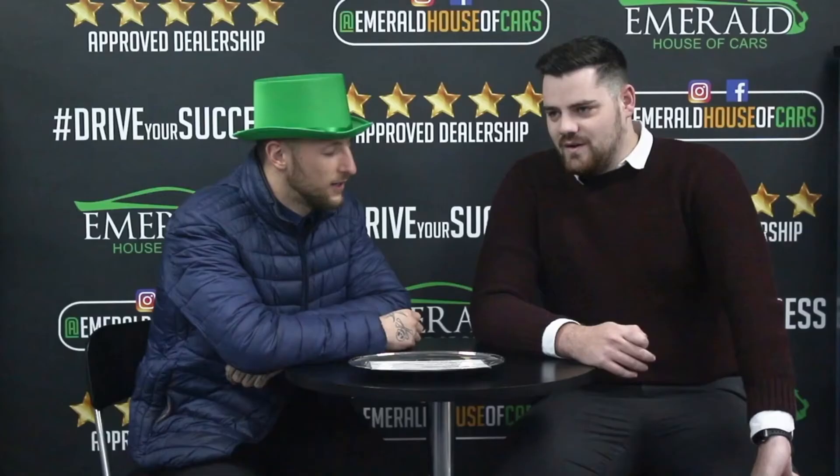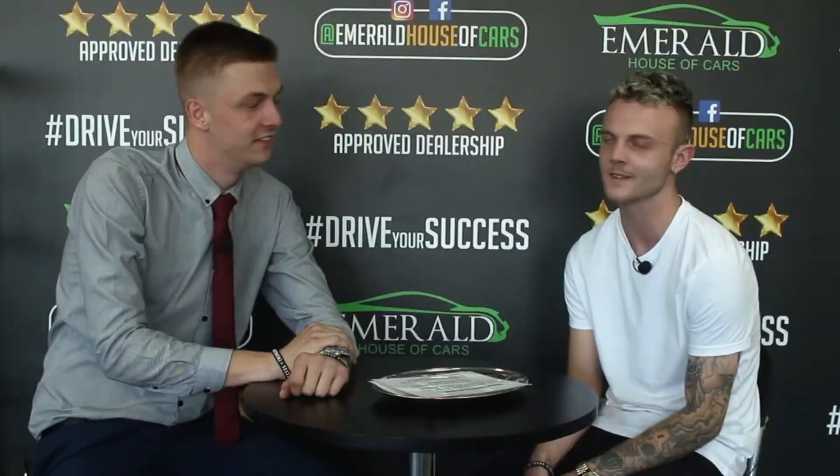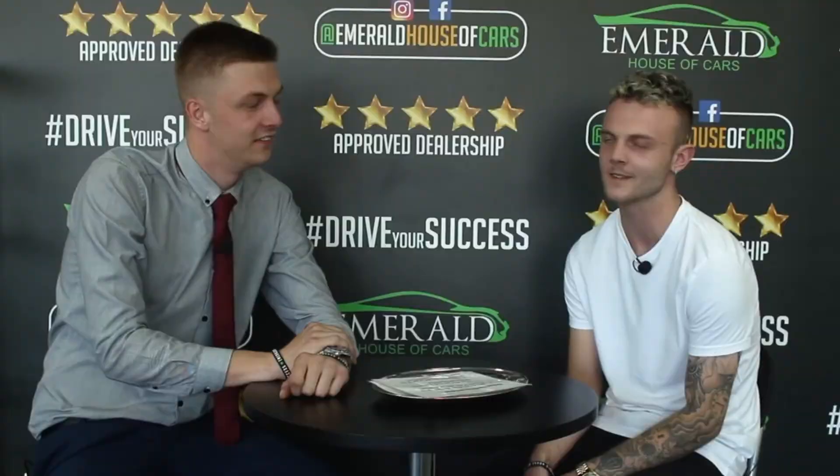Our goal at Emerald is not just to sell cars — it's about creating lasting relationships and customers for life. But don't just take our word for it. Here's what some of our customers had to say: when asked to rate us out of 10, with 10 being the best car dealership in the UK, customers overwhelmingly gave us a 10 — with many saying they'd go as far as 11 or even more. One customer added: 'I came back, and I'll be back again.'